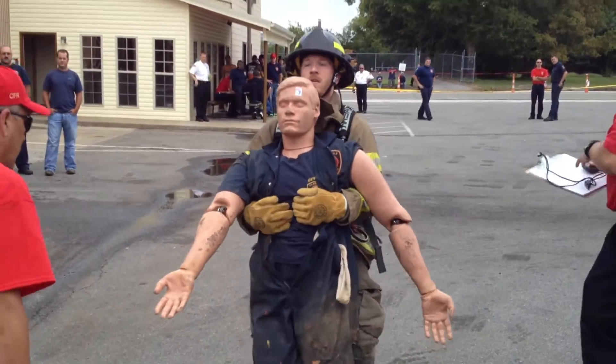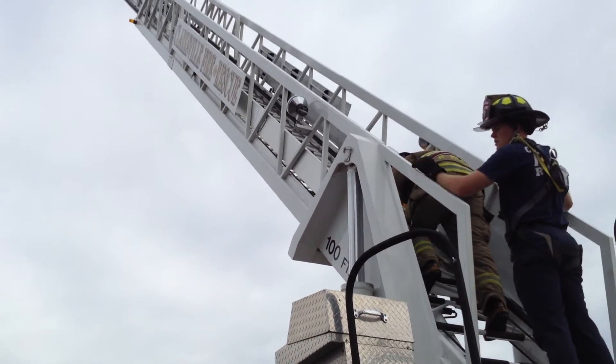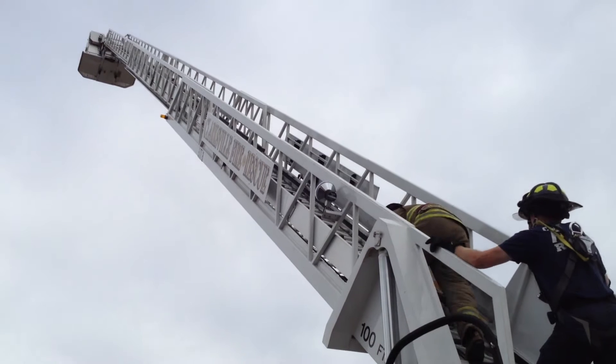And the one final thing after all those other events: we have you climb a 100 foot ladder that is raised to see how well you do with high places.